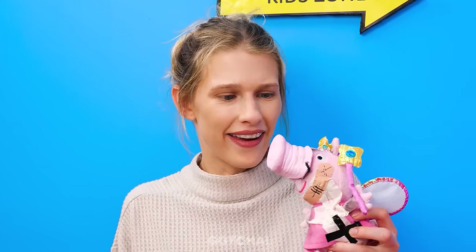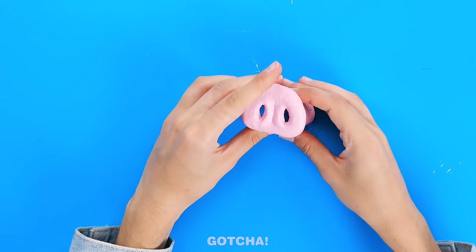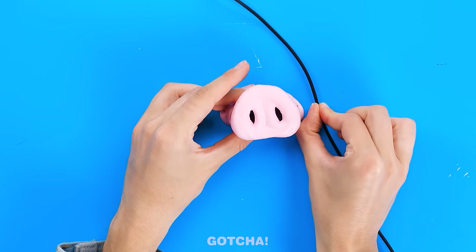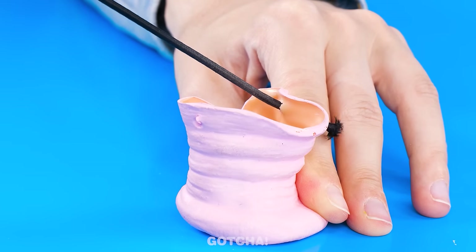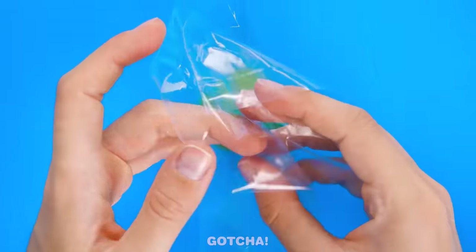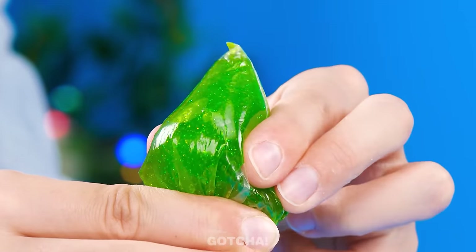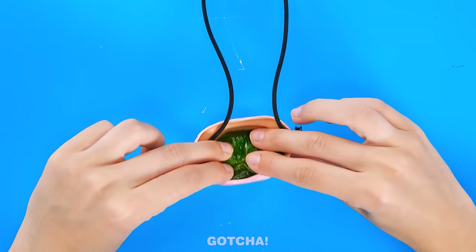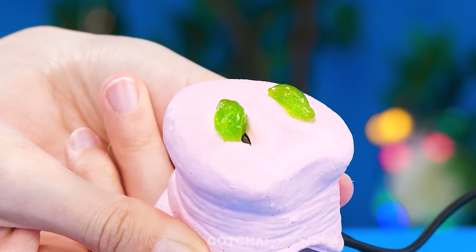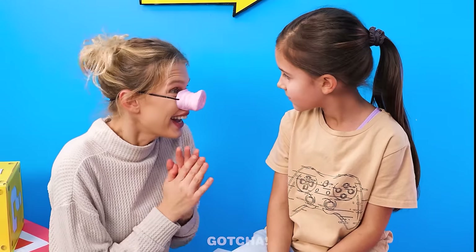Wait! Check out this torn Peppa plushie! First, let's remove the nose from the plushie and attach some cord! Then fill a clear bag with slime! Wrap it up nicely, just like a squishy! And put it in the nose! Look! Booger slime is coming out of the nose! So stretchy! I've got a piggy nose!